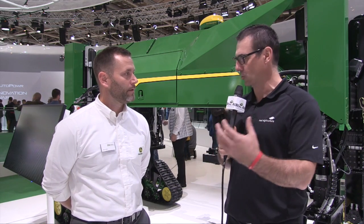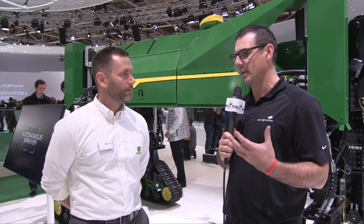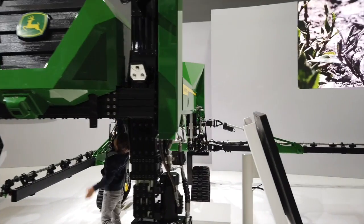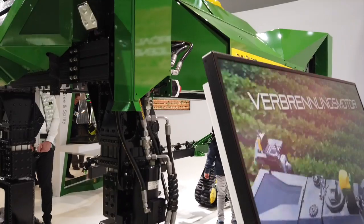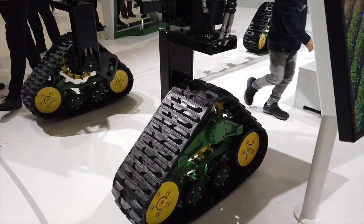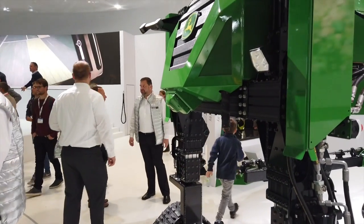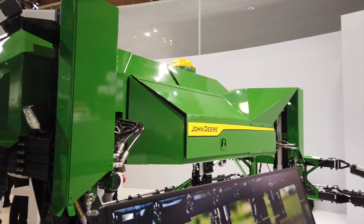We've got spraying by drone potentially in the future, but we also have models like this where you could have multiple units working together — smaller than the traditional 100 or 120 foot booms we're seeing today in the market. The idea was everything keeps getting bigger, faster, and stronger, but how do you get to a concept that's more modular? You can use multiple versions of this and increase productivity and increase your efficacy as you spray.